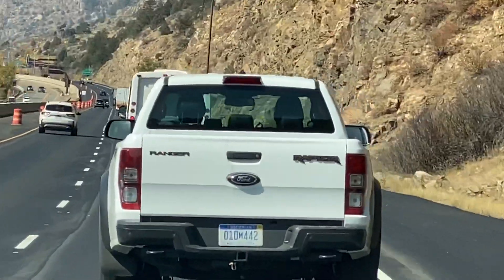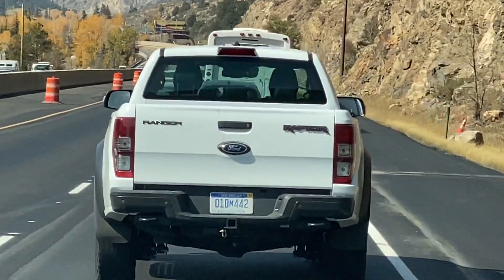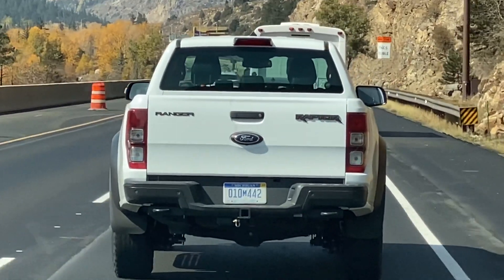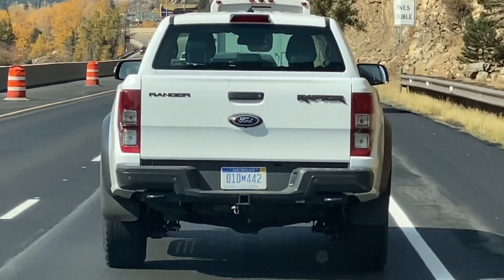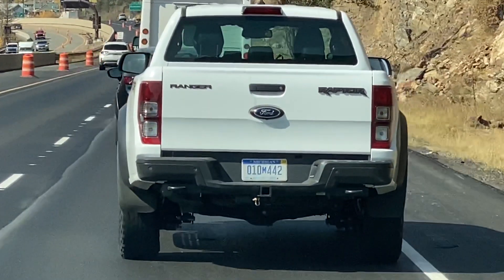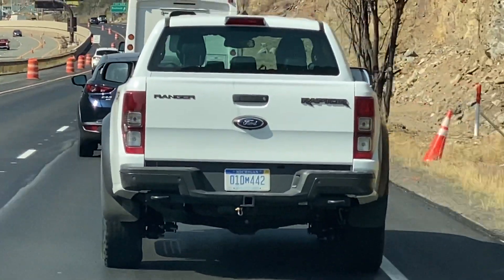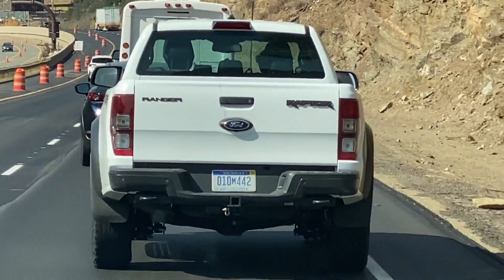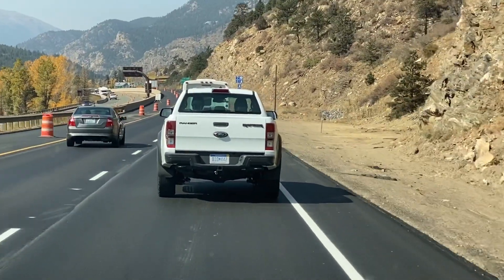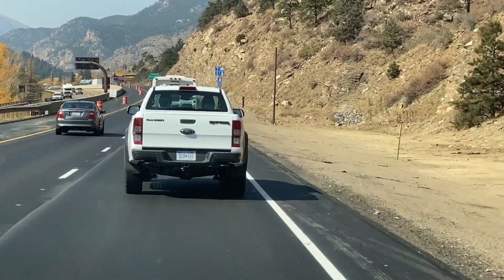It looks like it still has a solid axle in the back, at least. It's kind of hard to see. Definitely tow hooks. But I don't see an exhaust. Here's where things get interesting — the Australian Ranger Raptor is a diesel and it's apparently not that quick, not all that zippy. So I'm curious — maybe they're testing a new engine here in the US using the Australian Ranger Raptor body.